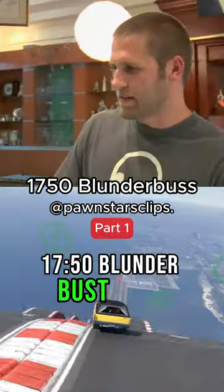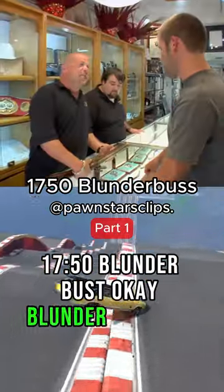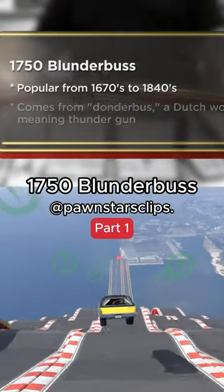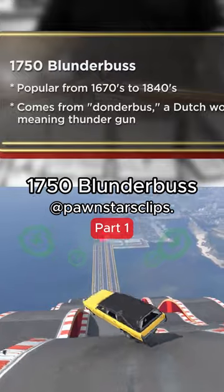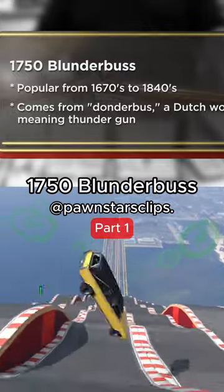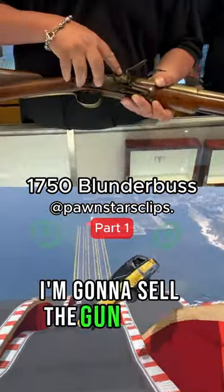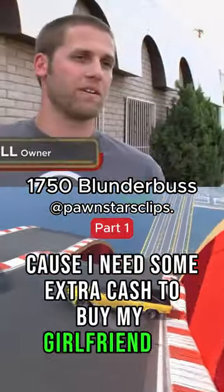It's a 1750 blunderbust. Blunderbuss, not bust. To be honest, I don't know much about the gun. I know it's 250 years old, and it seems like it's in pretty good condition. I'm looking to sell the gun today, because I need some extra cash to buy my girlfriend an engagement ring.